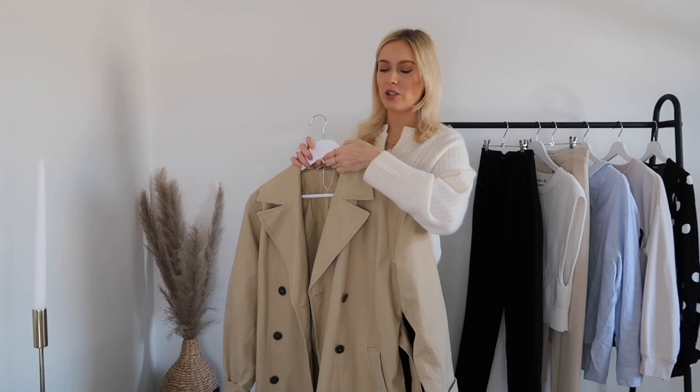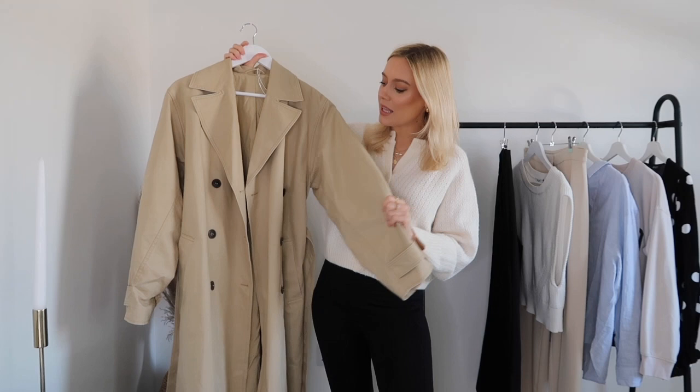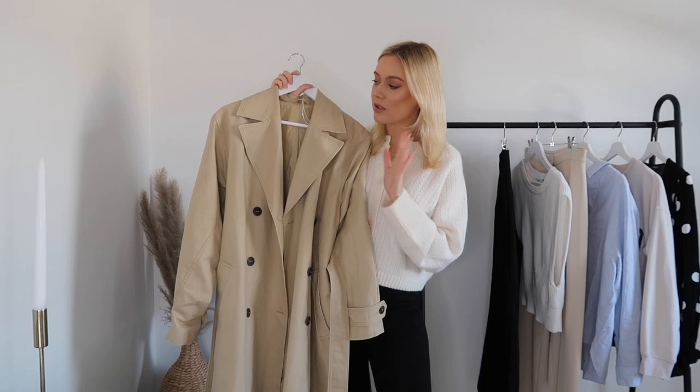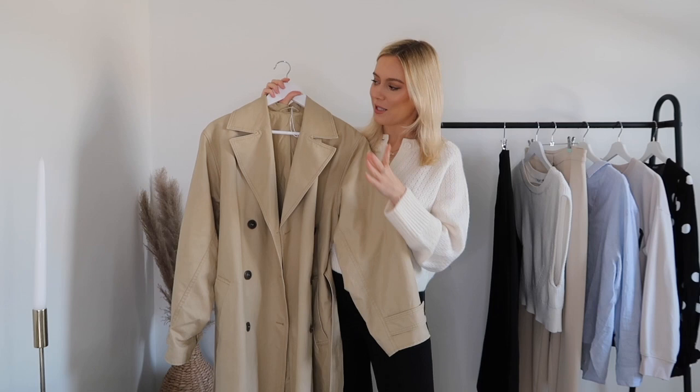Today's video is a ways-to-style video, and I think the hero piece in anybody's spring wardrobe is the trench coat. I've picked up a new trench coat for this year which I absolutely love. The trench coat is from & Other Stories — it wasn't the most affordable, it was over a hundred pounds, but I think it's such an investment piece that will never date. It will stay in style year on year and you'll get so much wear out of it.